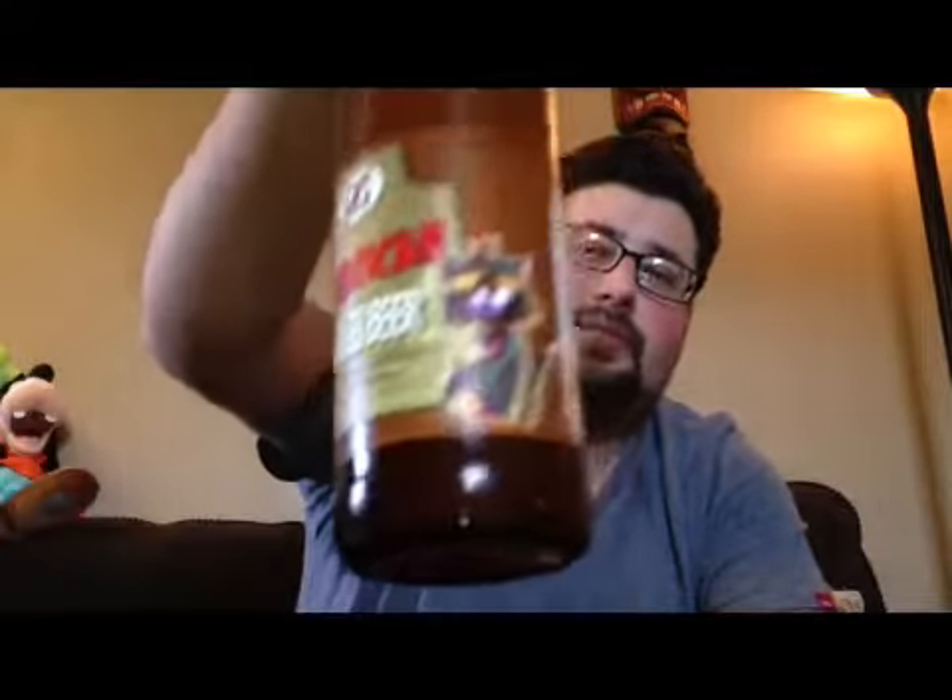I've had this for like two and a half months at least in my fridge. I got a couple other drinks to do for random drink reviews, but let's see what this is about. It's been sitting long enough.